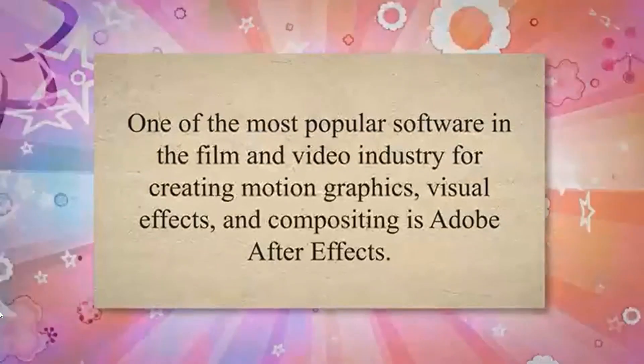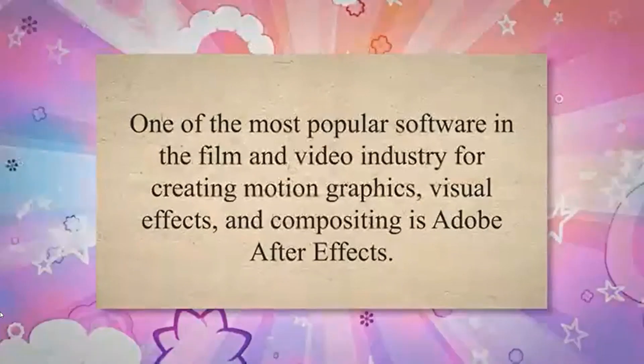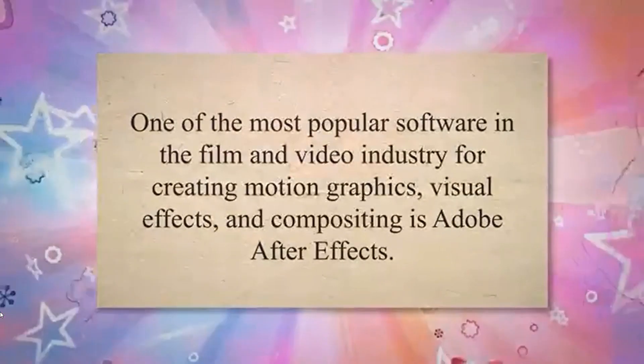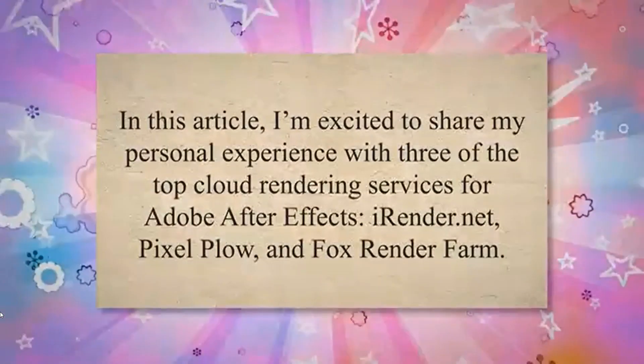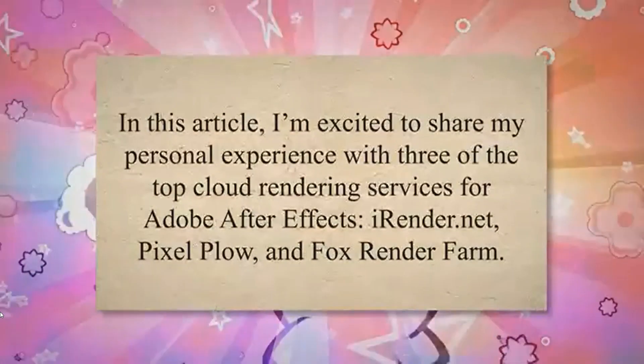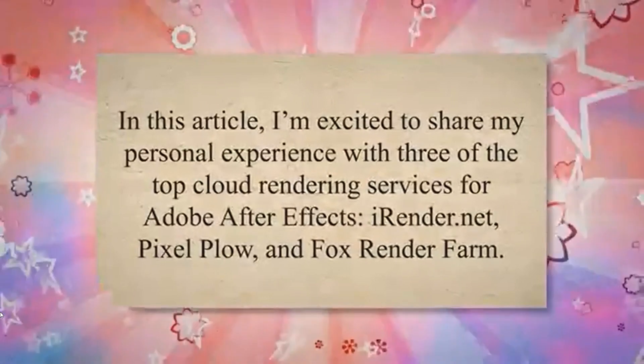One of the most popular software in the film and video industry for creating motion graphics, visual effects, and compositing is Adobe After Effects. In this article, I'm excited to share my personal experience with three of the top cloud rendering services for Adobe After Effects: iRender.net, Pixel Plow, and Fox Render Farm.